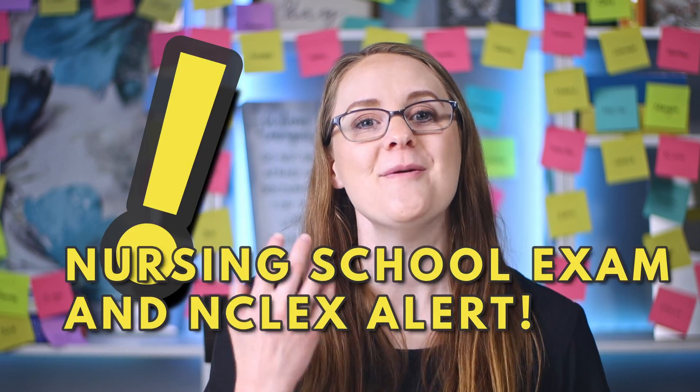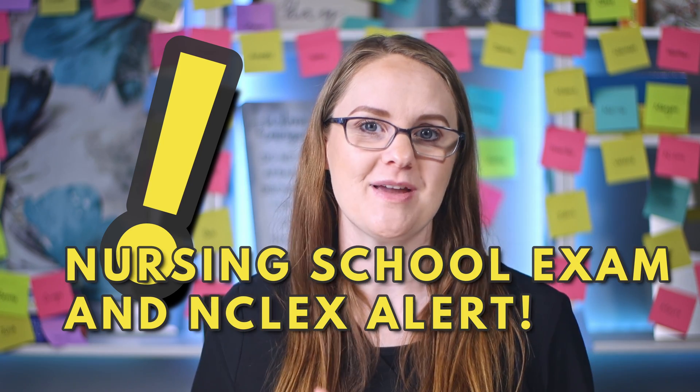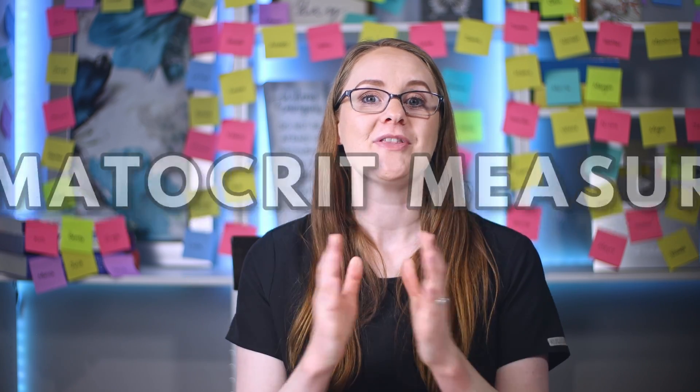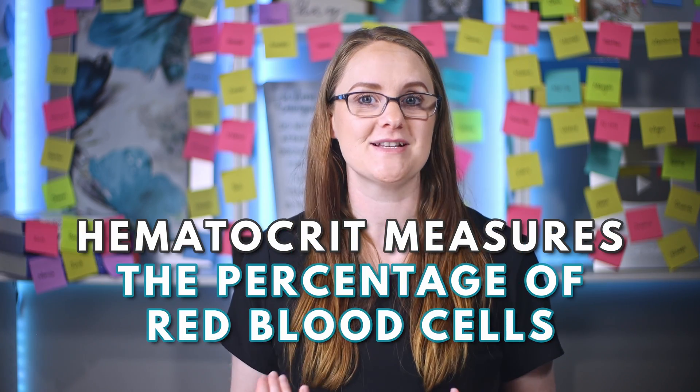Just as we discussed hematocrit levels with hypovolemia, the hematocrit level will change with hypervolemia as well. There will be a decreased hematocrit level because the blood is now more dilute. The hematocrit level measures the percentage of red blood cells in relation to the rest of the blood, so if there is now more blood volume and fluid, that decreases the percentage of red blood cells — not because there are fewer red blood cells, but because the amount of fluid has increased. So the hematocrit level will decrease.